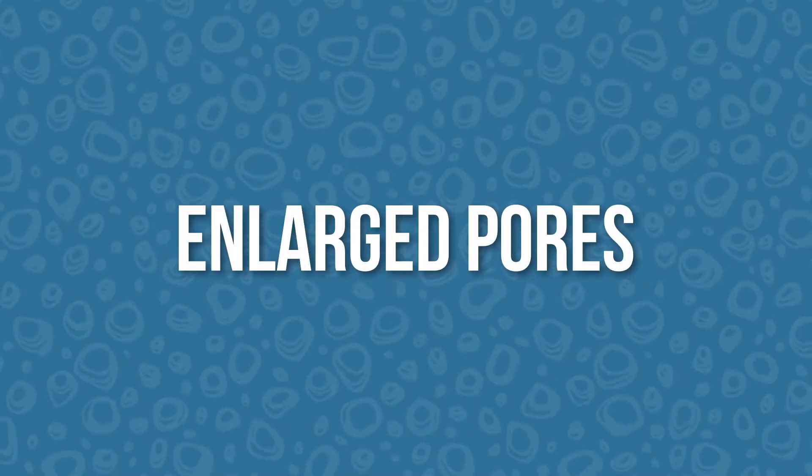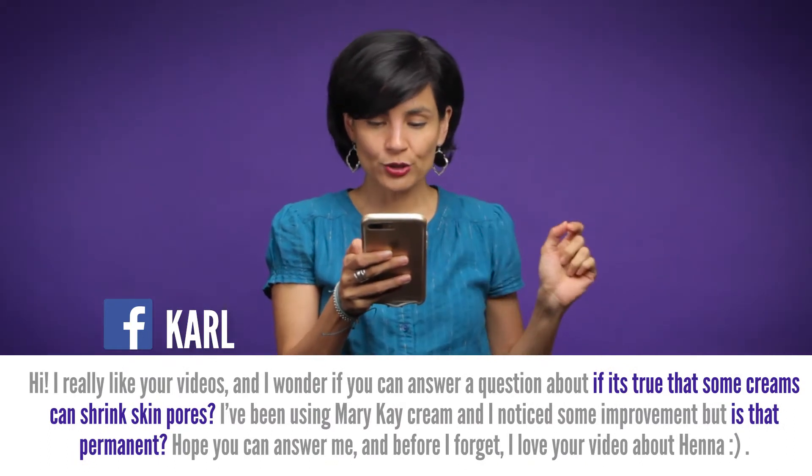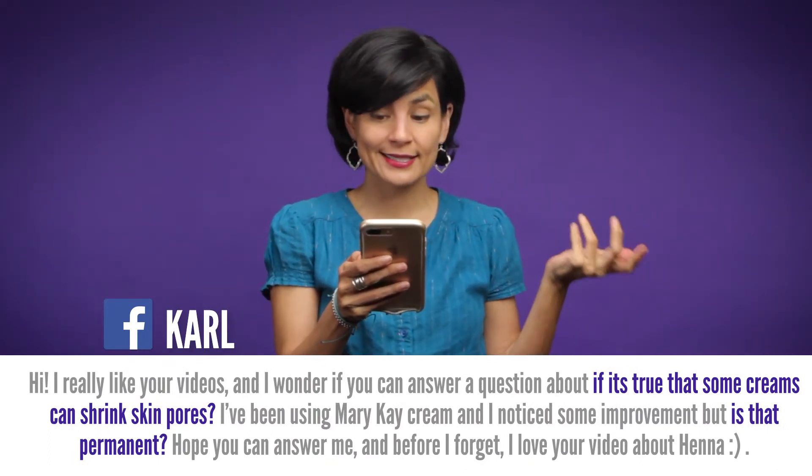For today's Q&A, we're going to talk about pores. I would make a pore attempt at a pun right now, but it might not be very funny. Our question comes from Carl, who asks if it's true that some creams can shrink skin pores.